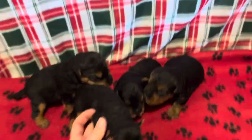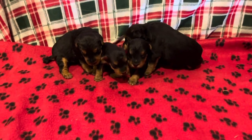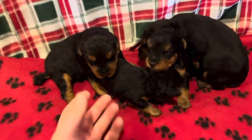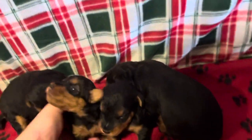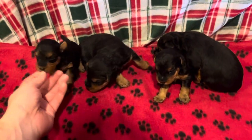As the weeks go on, guys, you're going to see more characteristics of them and they're going to start having a lot more personalities. Collars are coming in the next couple weeks so that we can tell them apart, but right now they're just focused on eating, sleeping, and waddling around just a little bit.